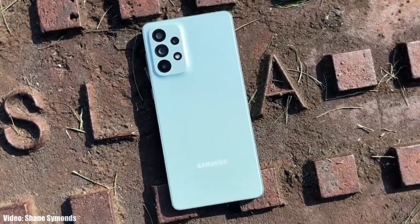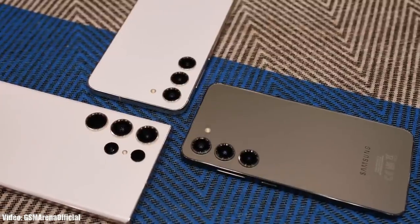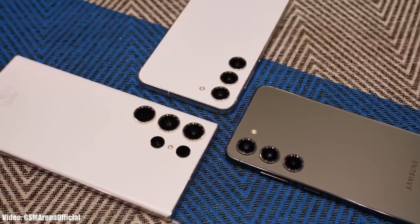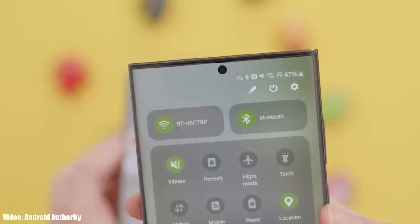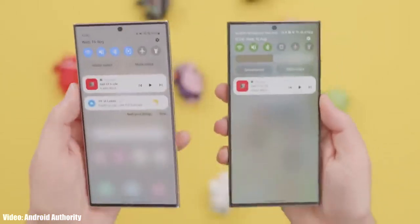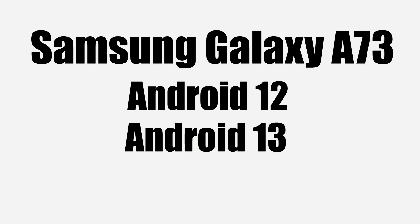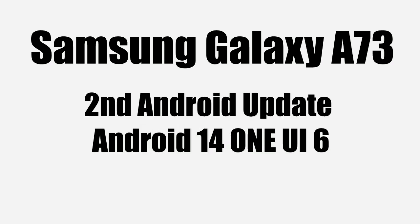A few weeks ago Samsung released the One UI 6 update, and since then Samsung has been rolling out the stable One UI 6 Android 14 update for eligible Samsung smartphones. Now finally Samsung has released the stable One UI 6 Android 14 update for the Samsung Galaxy A73. Samsung launched the Galaxy A73 in 2022 with Android 12, it got the Android 13 update, and now it's getting its second Android update — Android 14 with One UI 6 on top.